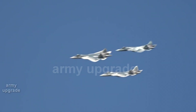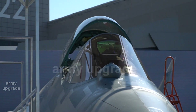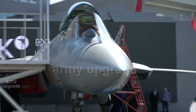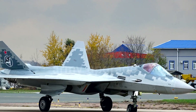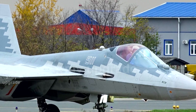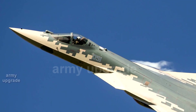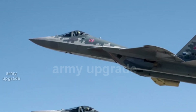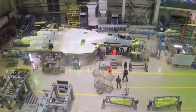Army Upgrade Channel recalls that the first samples of the Su-57 were installed with a turbojet twin-circuit engine of the first stage, the AL-41F1, also known as Izdeliye 117. The second-stage engine, Izdeliye 30, is being developed as part of the Advanced Frontline Aviation Complex program. According to developers' estimates, Izdeliye 30 will significantly surpass modern engines in terms of power and fuel efficiency. In 2017, an airplane with the new propulsion system made its debut flight, which lasted 17 minutes.